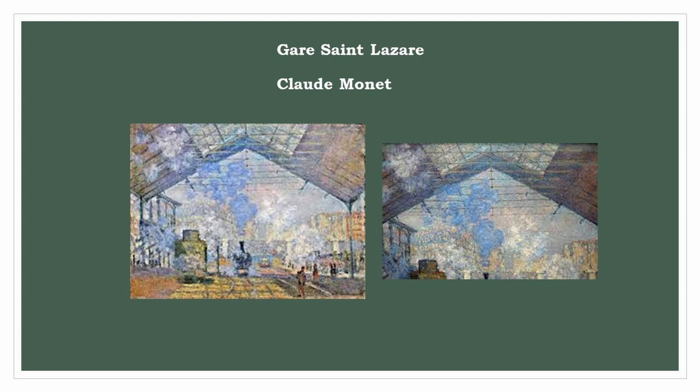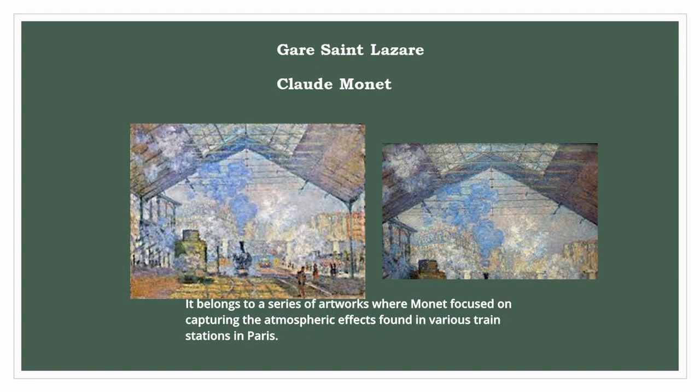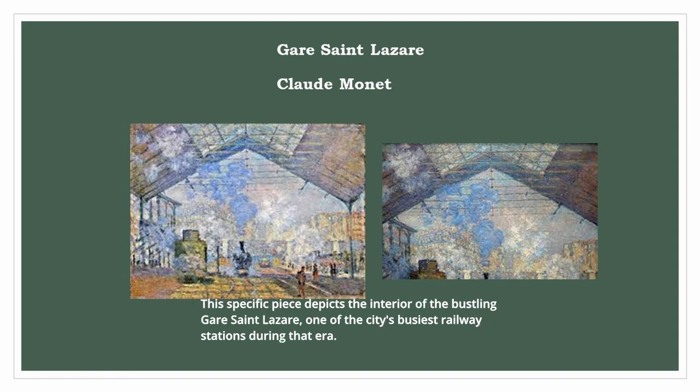Claude Monet's Gare Saint-Lazare, created in 1877, currently resides in the Orsay Museum in Paris. It belongs to a series of artworks where Monet focused on capturing the atmospheric effects found in various train stations in Paris. This specific piece depicts the interior of the bustling Gare Saint-Lazare, one of the city's busiest railway stations during that era.